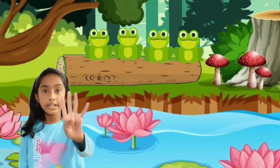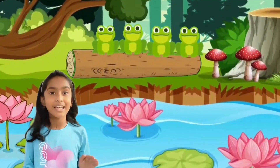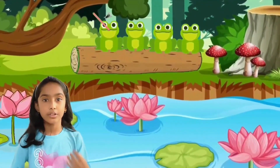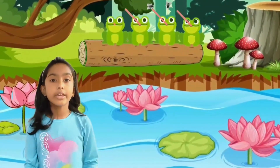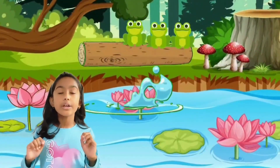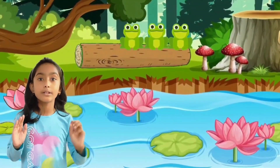Four little speckled frogs sat on a speckled log eating some most delicious bugs. Glub, yum. One jumped into the pool where it was nice and cool. Then there were three speckled frogs. Glub, glub.